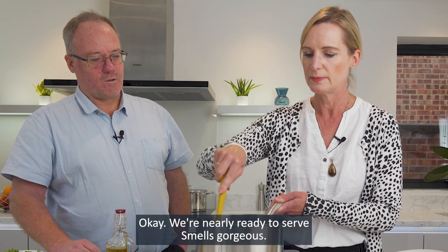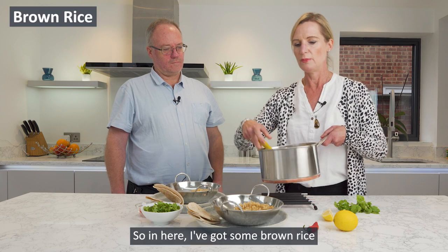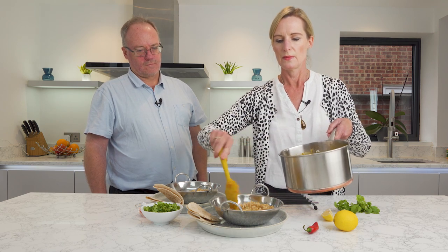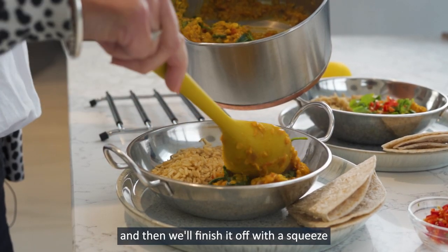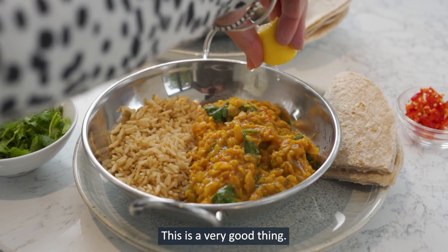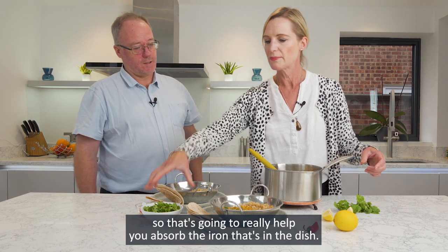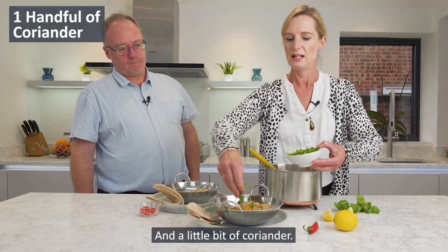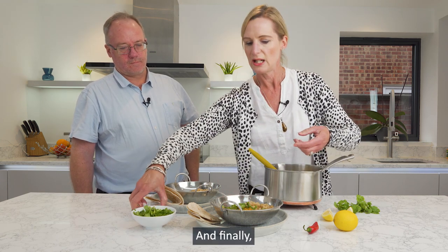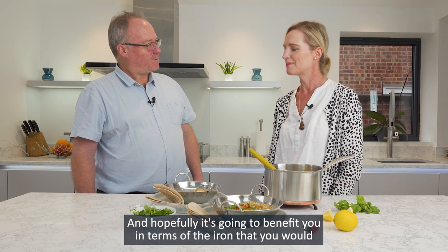We're nearly ready to serve — it smells gorgeous. Once the spinach has wilted nicely into the dal, we can start serving up. I've got some brown rice to serve with it, and then we'll finish it off with a squeeze of lemon juice. Lemon juice and citrus juices are really rich in vitamin C, so that's going to really help you absorb the iron in the dish. And a little bit of coriander and some chili. A lovely dish that should benefit you in terms of the iron that you absorb from it.